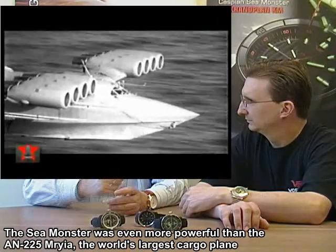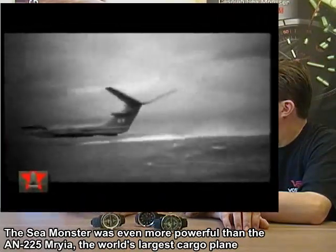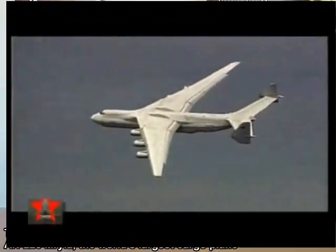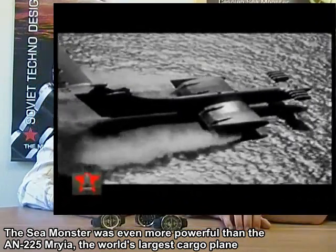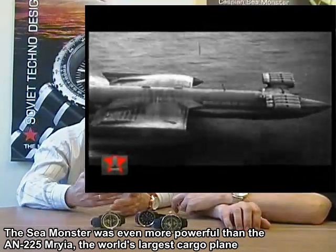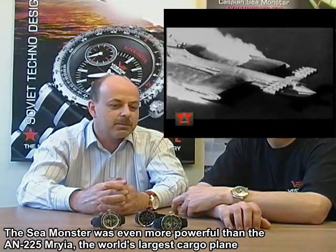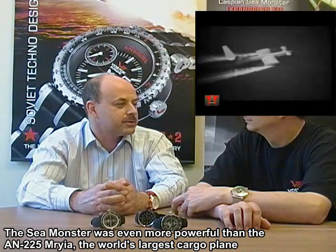This effect allows it to carry super heavy loads — for example, up to 1,000 tons. The Ekranoplan KM, which was built in the 60s, was able to carry up to 500 tons or up to 1,000 passengers.